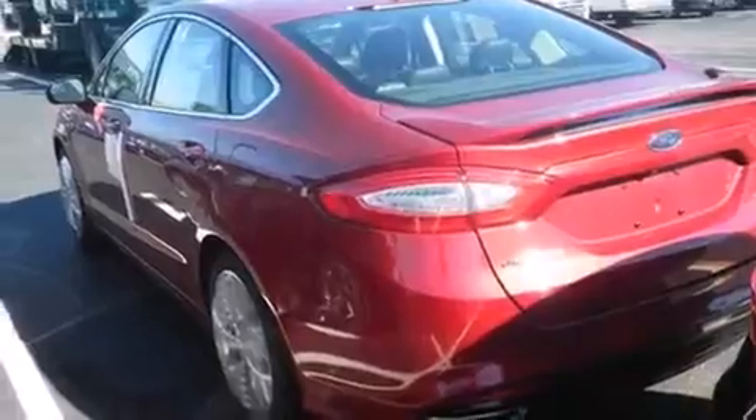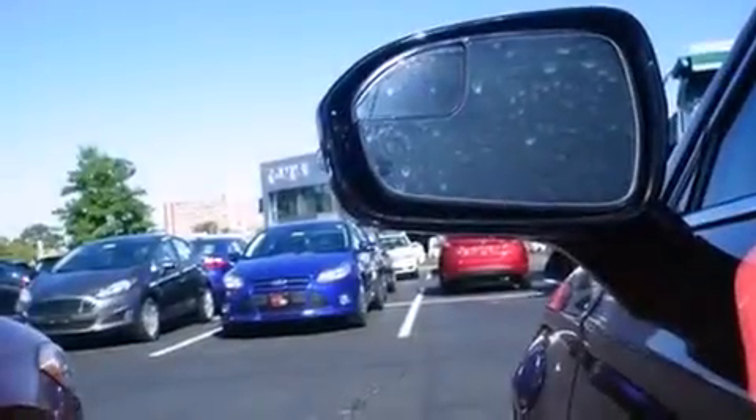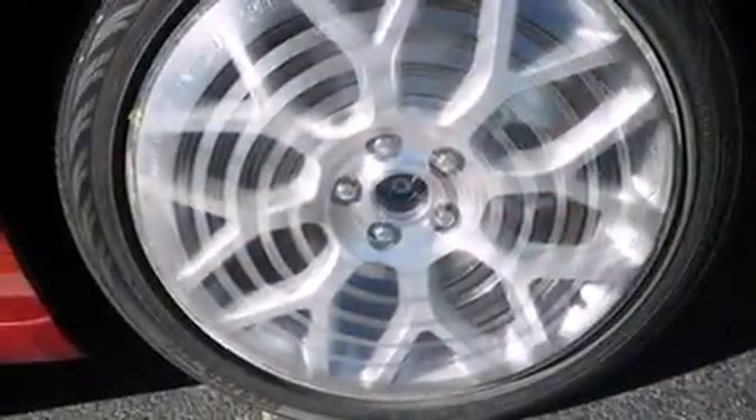Air conditioning with automatic climate control, full-power accessories, and the heated seats can warm you up in seconds, keeping you and your passengers comfortable the whole trip.